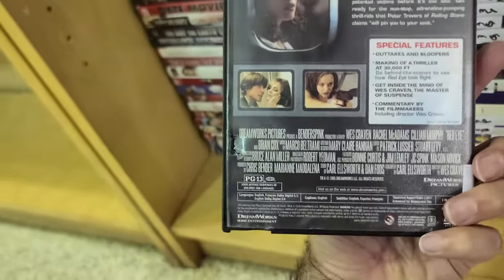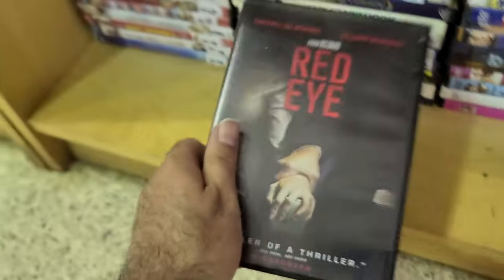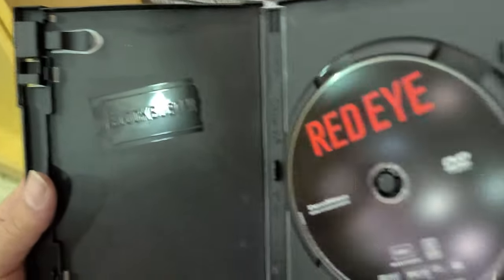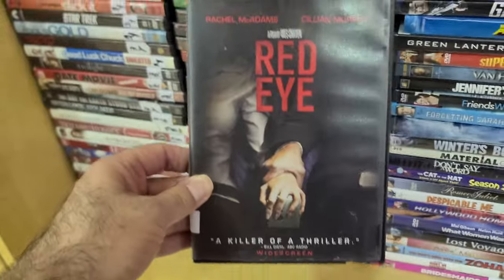Red Eye with Academy Award winner Cillian Murphy and Mean Girls actress Rachel McAdams. I like this one — it's a short one too, like 85 minutes. And this looks like a Blockbuster case — yep, see how good I am.